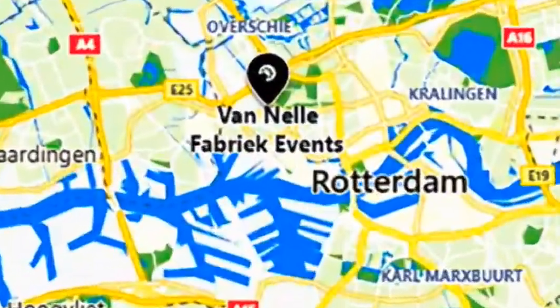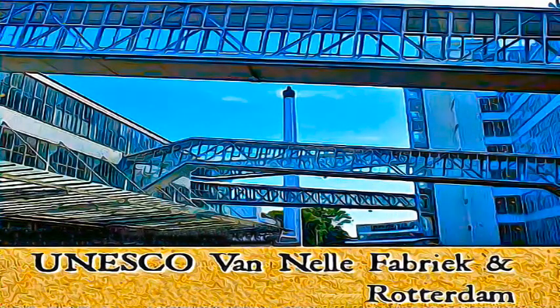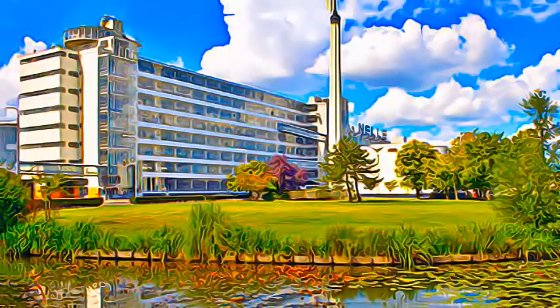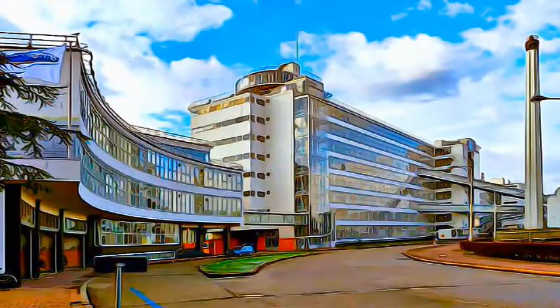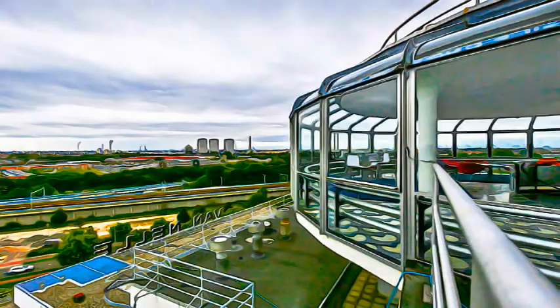Van Nelle Fabrique was designed and built in the 1920s on the banks of a canal in the Spahn's Polder industrial zone, northwest of Rotterdam. The site is one of the icons of 20th century industrial architecture, comprising a complex of factories with facades consisting essentially of steel and glass.